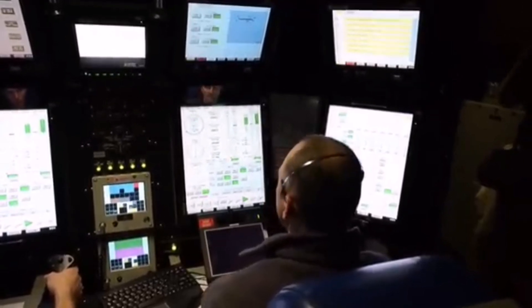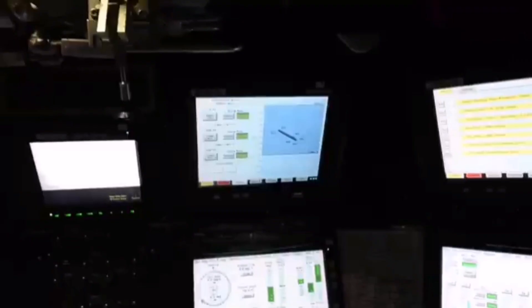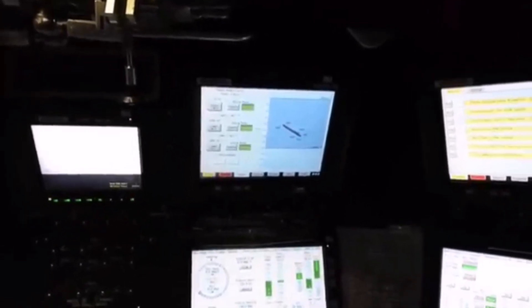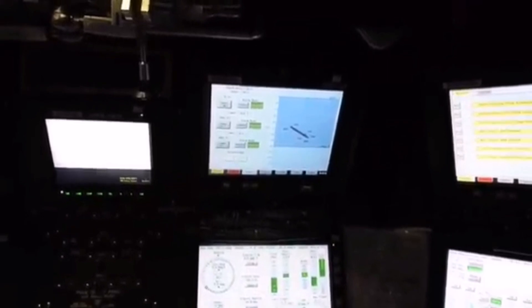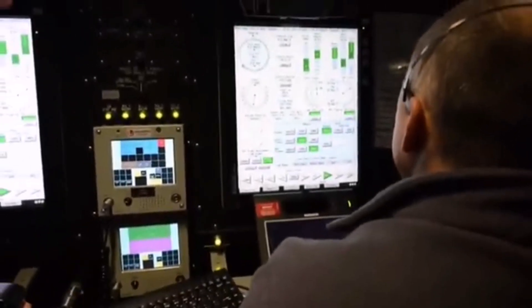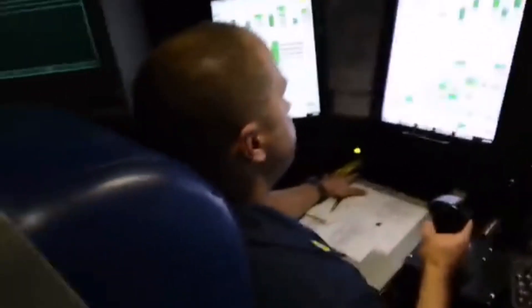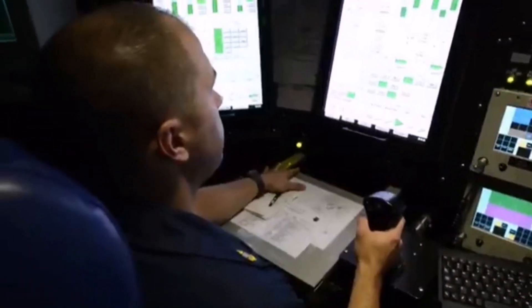Completed: 22; active: 21. Type: nuclear attack submarine. Displacement submerged: Block I–IV 7,900 tons (8,700 short tons); Block V 10,200 tons (11,200 short tons). Length: 377 feet, 460 feet for Block V. Beam: 34 feet. Propulsion: one S9G nuclear reactor, 280,000 horsepower (210 megawatts); two steam turbines, 40,000 SHP (30 megawatts).